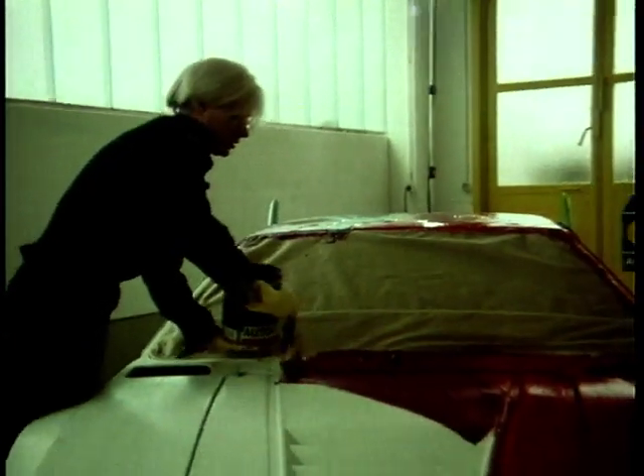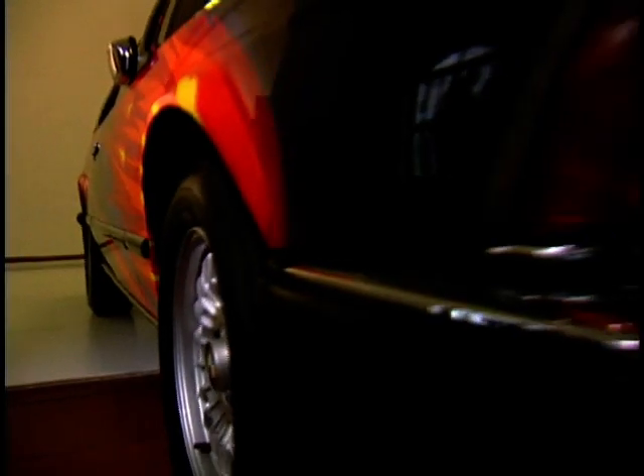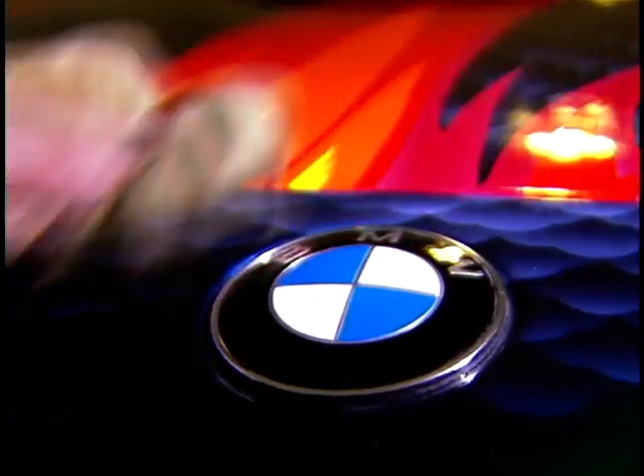Here at the retrospective gallery in Augsburg, Germany, the public are about to see what happened to the classic 635 CSi when it was given to legendary artist Ernst Fuchs.